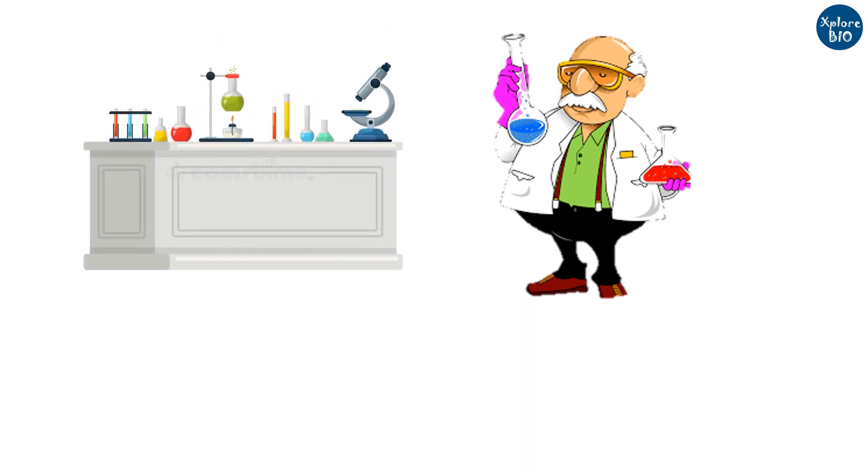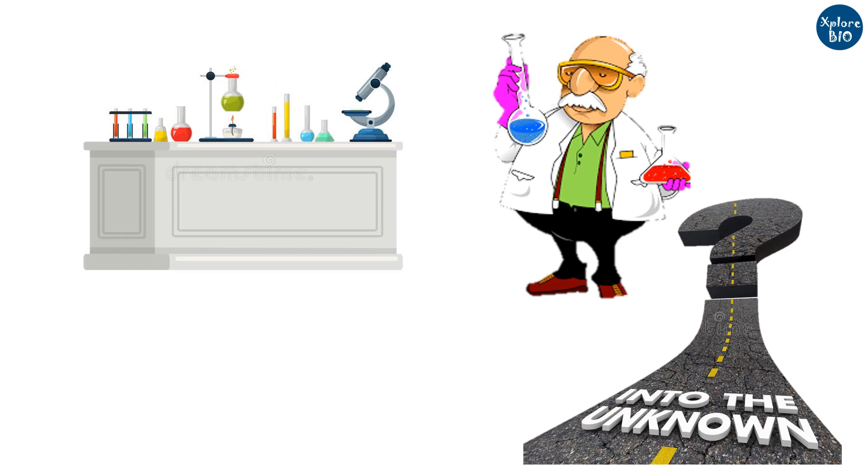Selecting a wrong lab can make you land nowhere. Do your homework before you choose your PhD guide or supervisor.